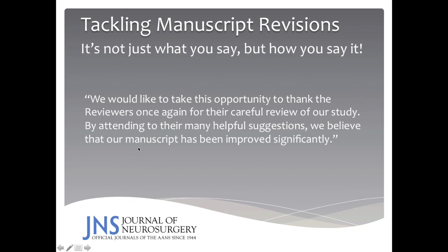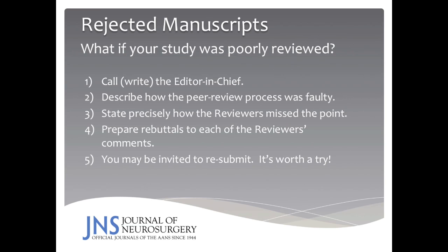You might wish to conclude your revision cover letter with: 'We would like to take this opportunity to thank the reviewers once again for their careful review of our study. By attending to their many helpful suggestions, we believe our manuscript has been improved significantly.' If your manuscript is rejected, what course of action should you take? If you think your study was poorly reviewed, you can call or write to the editor-in-chief. Describe how the peer review process was faulty or inadequate, state precisely how the reviewers missed the point, and prepare rebuttals to each of the reviewers' comments. In the end, you may be invited to resubmit. However, it's the weight of opinions of the editorial board members that makes the most difference, even when finally discussing your case with the editor-in-chief.